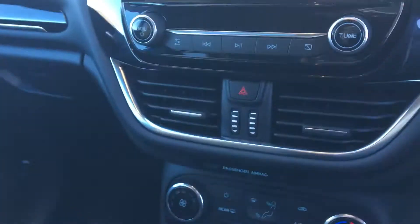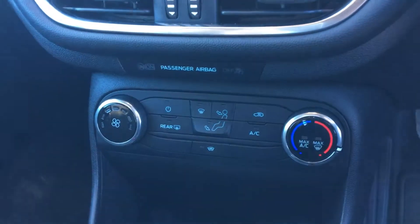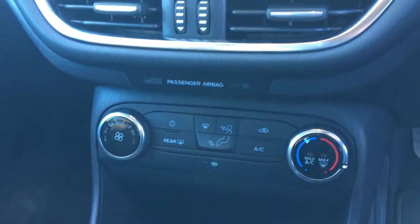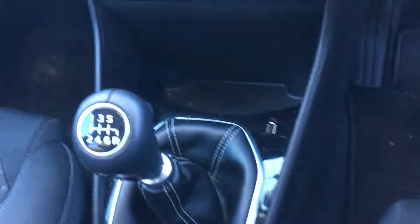You do get DAB and FM radios in here as well. There's full air conditioning, including a front and rear heated screen for those nippy frosty mornings, just to help get rid of it nice and quickly. You also get a USB port as well as a 12 volt power supply for any adaptors for phones or sat-navs you may have.